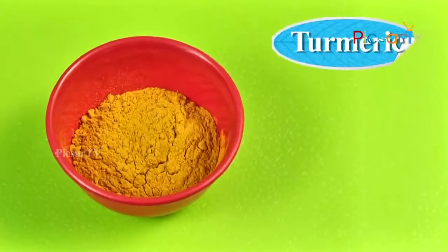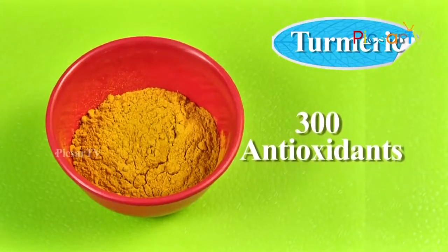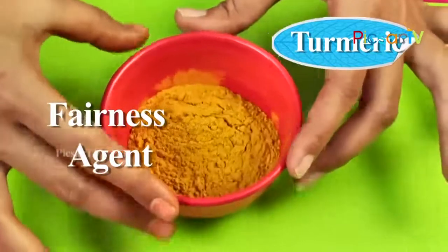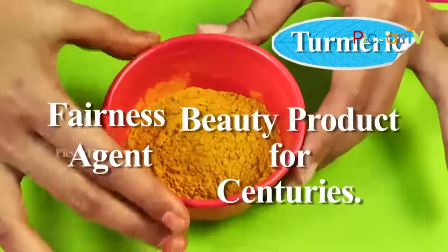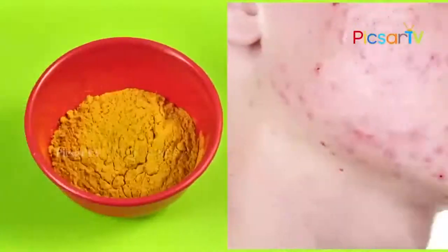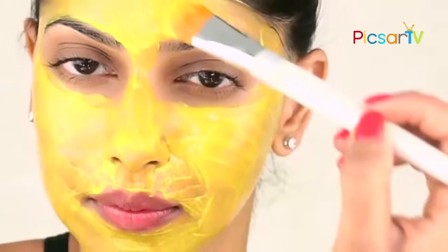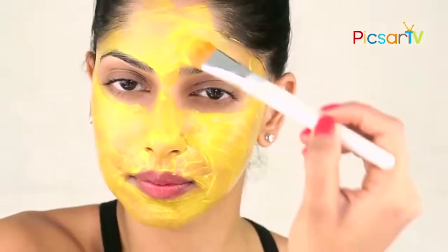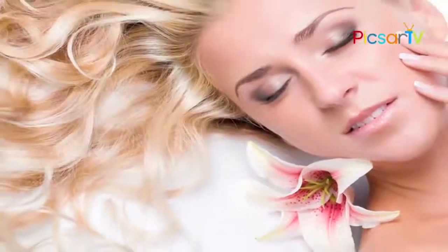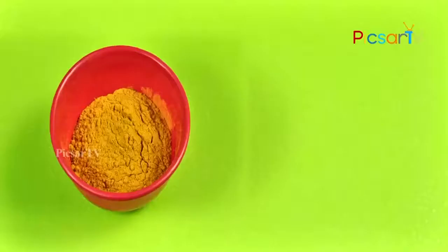Turmeric contains more than 300 antioxidants, which makes it a powerful healer. Turmeric not only heals you from the outside, but also makes you more beautiful. It acts as a fairness agent and has been used as a beauty product for centuries. It protects our skin from several infections. A face mask prepared with turmeric not only clears acne, but also reduces oil secretion by sebaceous glands. We can use different face packs for different skin types using turmeric.